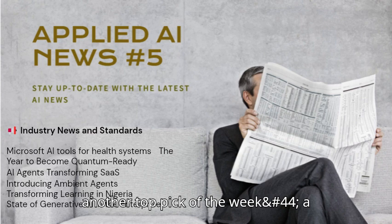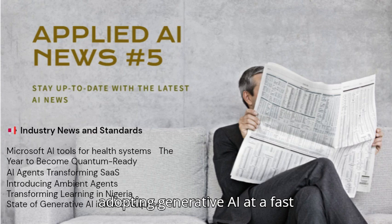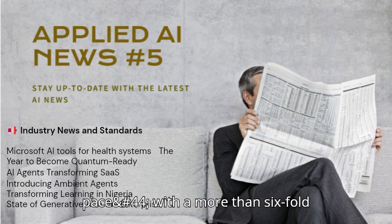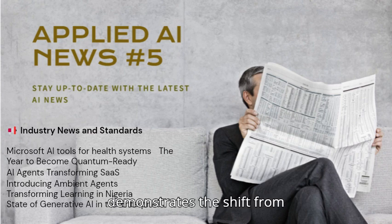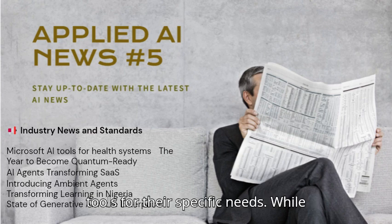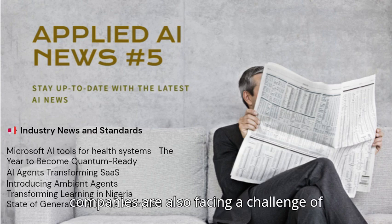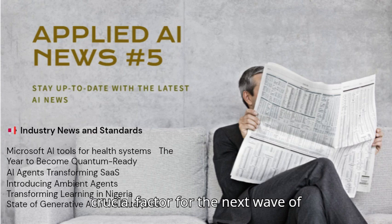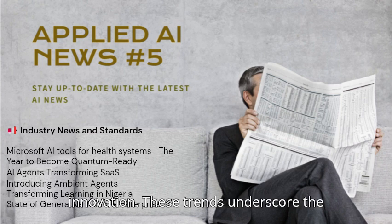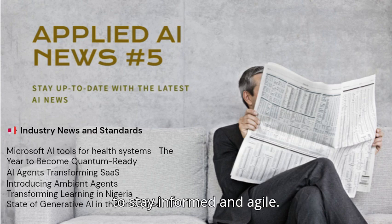Another top pick of the week: a report showing that enterprises are adopting generative AI at a fast pace, with a more than six-fold increase in spending this year. This demonstrates the shift from experimentation to practical applications as companies try to improve productivity and customize tools for their specific needs. Many companies are also facing a challenge of talent acquisition, which is a crucial factor for the next wave of innovation, underscoring the need for businesses to stay informed and agile.